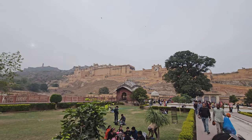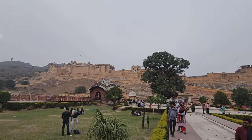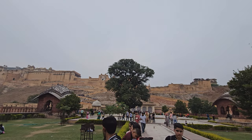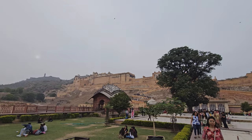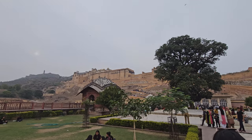Hey guys, welcome to my channel. This is the Travel and Food Doctor here, and today we are at the Amber Palace in Jaipur. Look at this magnificent palace — this belongs to Man Singh, the first king of Jaipur, who actually worked for Akbar.